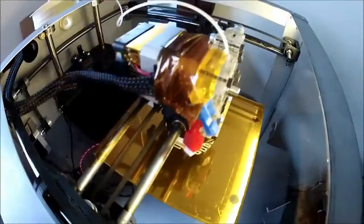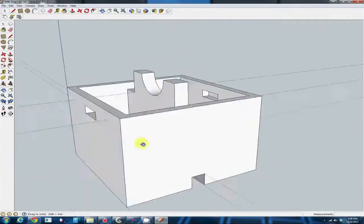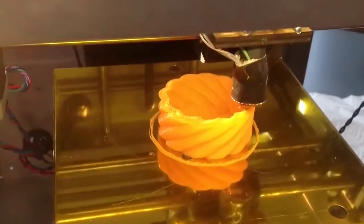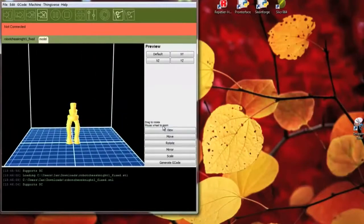3D printing is this amazing new technology where you can take a 3D digital file and, with the click of a button, use that file to create an actual physical 3D part. So how does a 3D printer work? The first step is to get a 3D file.